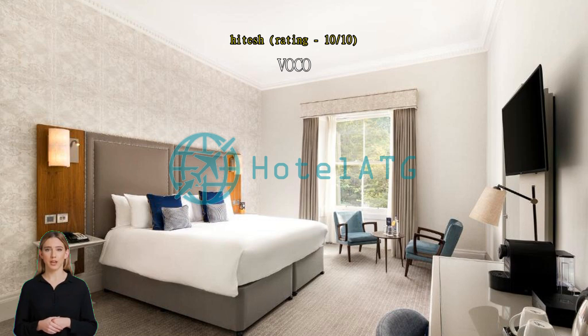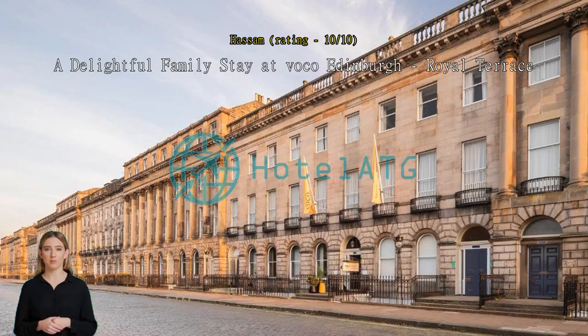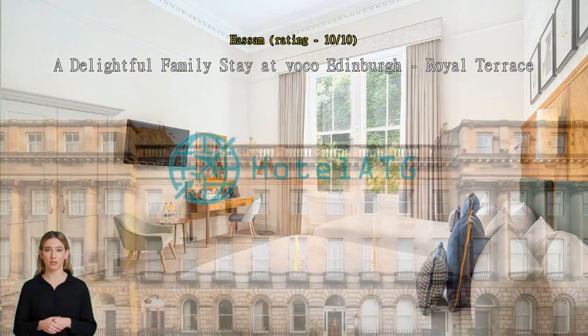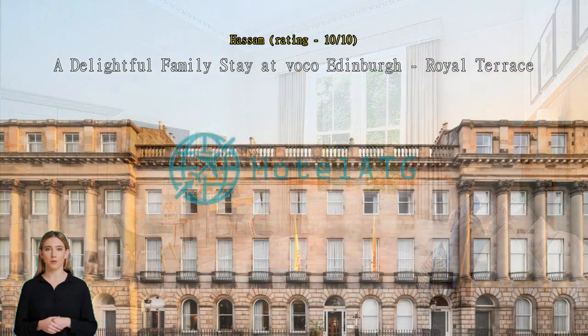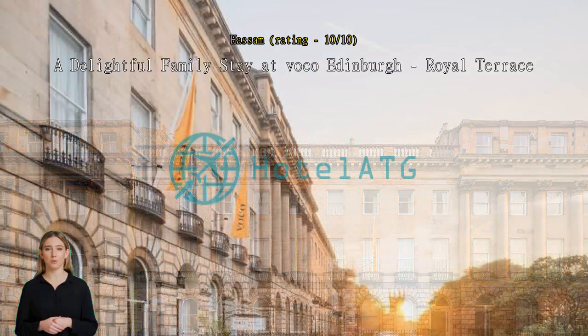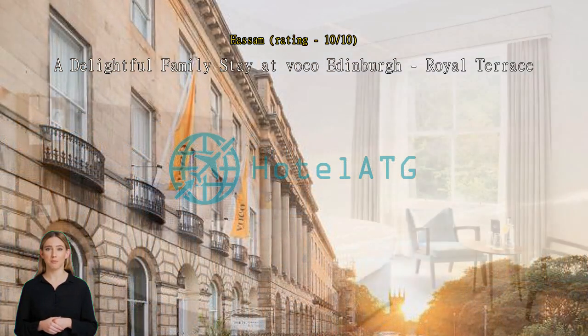A delightful family stay at Voco Edinburgh Royal Terrace. The hotel is perfectly situated in a quiet, charming area of Edinburgh, yet still close to many of the city's major attractions. We love taking leisurely walks to nearby landmarks such as the Royal Botanic Garden and Calton Hill. The proximity to public transportation also made it easy to explore further afield.